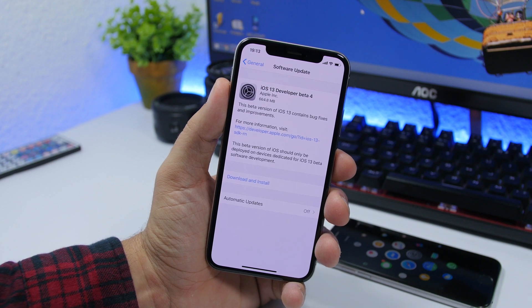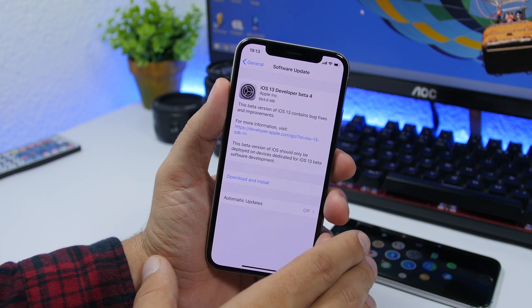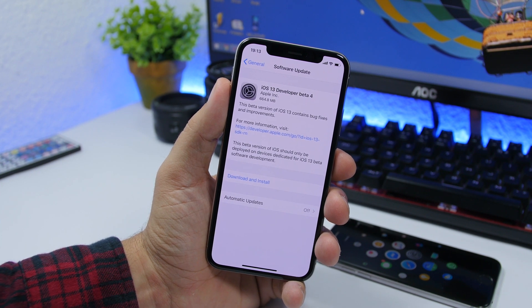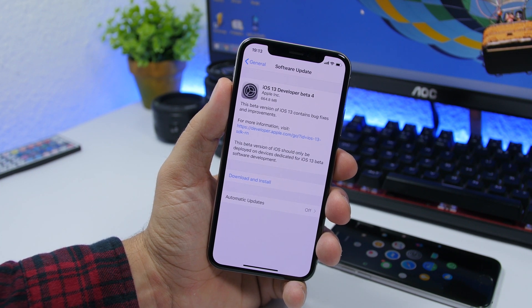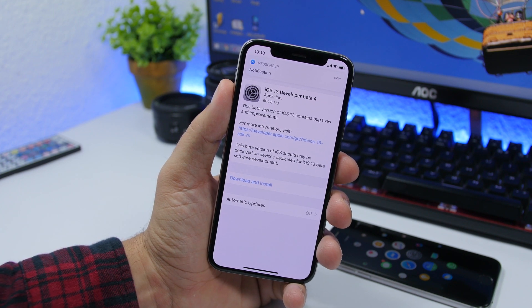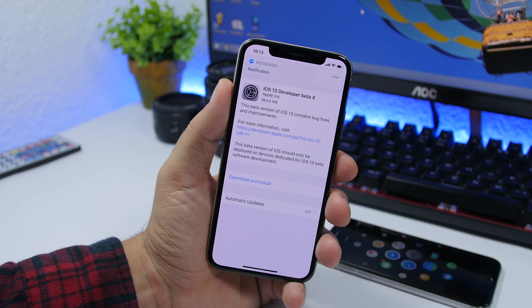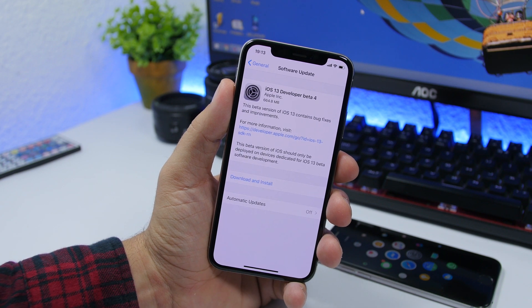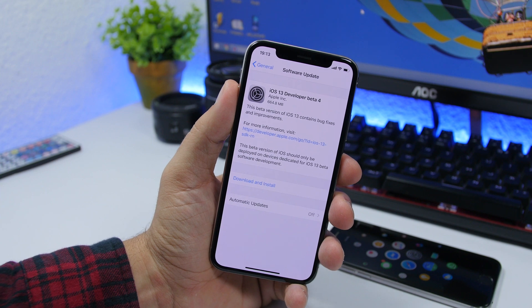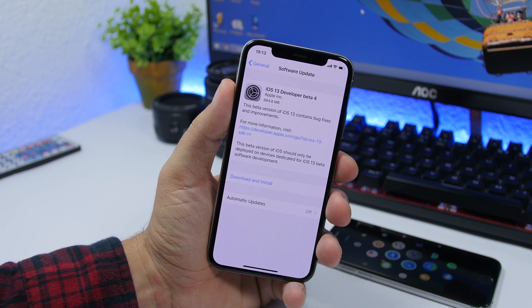Hey, what's going on everyone, this is Ari Hughes back with another video. Apple has just released the fourth beta of iOS 13. This comes at quite a big size — on the iPhone X it's 464 megabytes. That will be different on different devices, but expect quite a big update for iOS 13 Beta 4. Let's take a look at what's new.